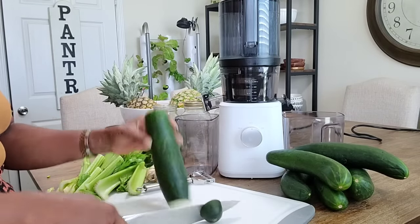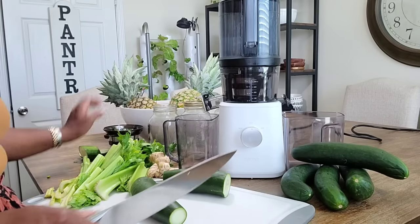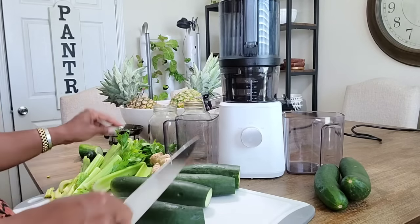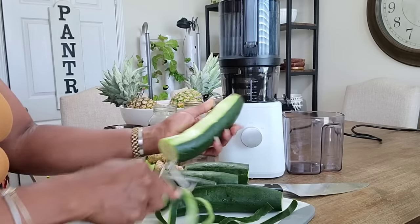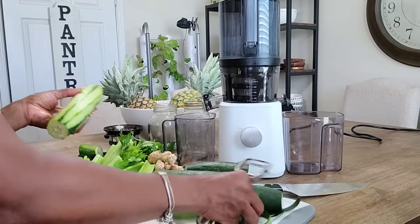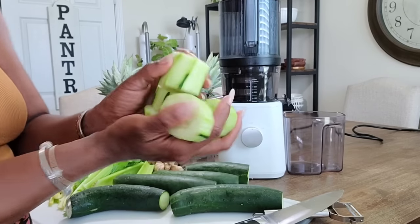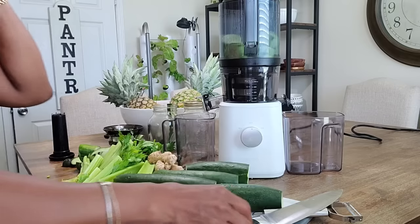Let's go ahead and cut up some cucumber. I'm going to take the skin off because I don't really like the skin from the grocery store cucumber — I don't mind it when it's from my garden, but from the store it bothers me. I'm going to peel it, cut it up, and put it in. I've already washed everything. I'm just going to take chunks like this and toss them into the hopper.